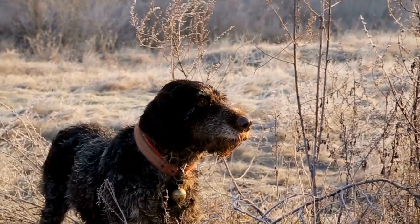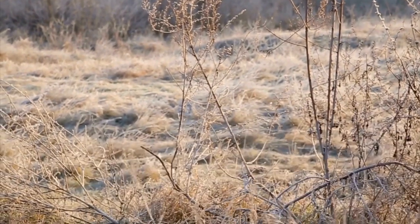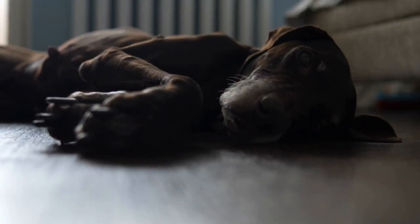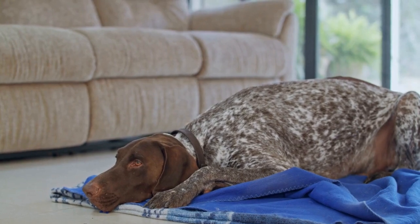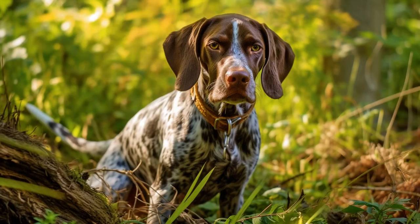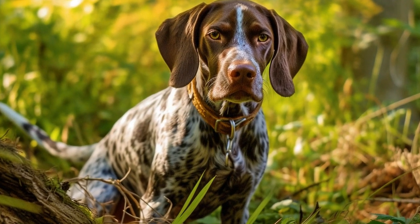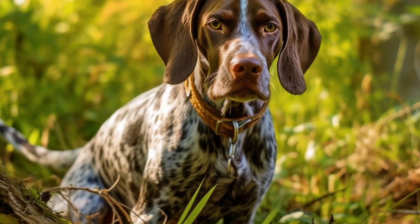If you are interested in getting started with agility training for your German Shorthaired Pointer, there are a few things to consider. Firstly, make sure your dog is physically fit and in good health. Visit your veterinarian for a thorough checkup before starting any strenuous physical activity. It is also essential to ensure your GSP has basic obedience skills such as sit, stay, heel, and recall, as these are essential for agility training.